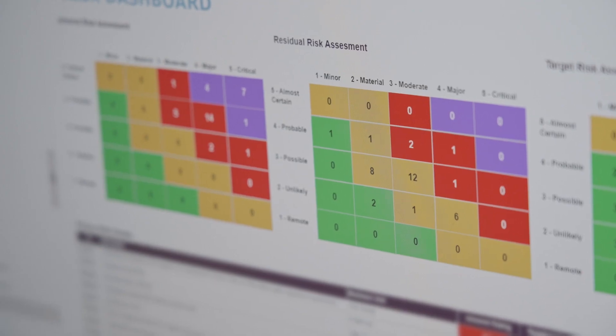It's a live system with live information that every user can access and update — controls, risks — and it's all there to see immediately.